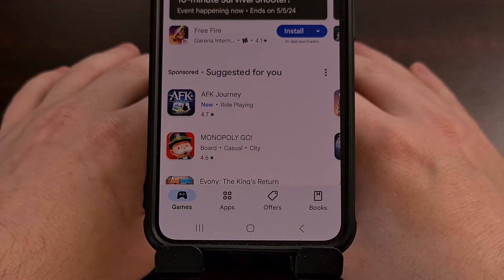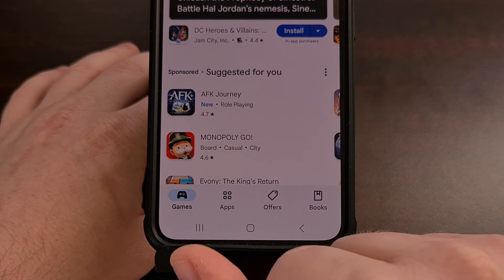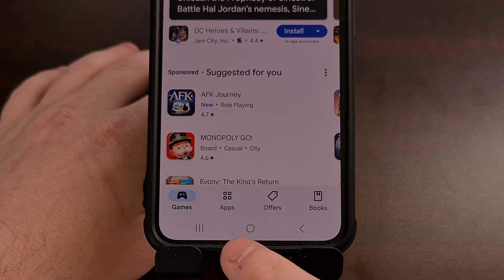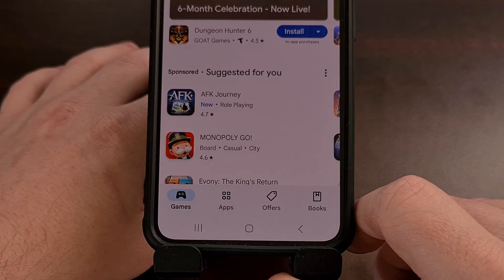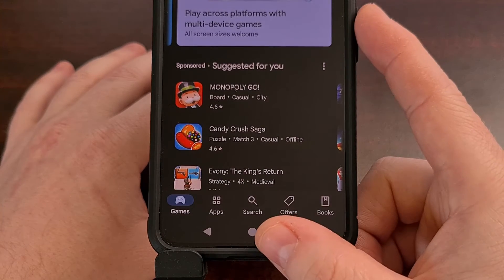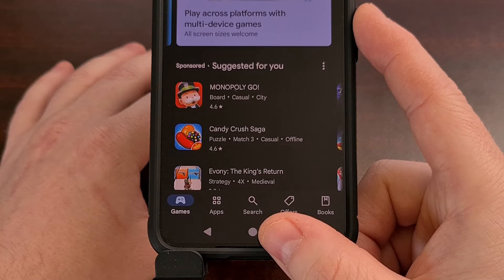You are likely used to the Google Play Store looking like this, with four tabs at the bottom — one for games, apps, offers, and books. When you get the new update, it's going to look like this, with a new fifth icon down in the tab bar specifically for search.